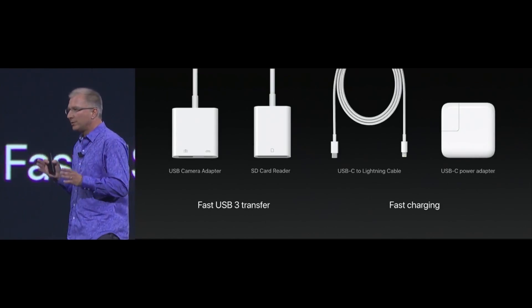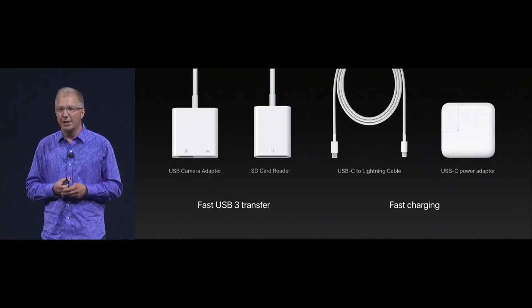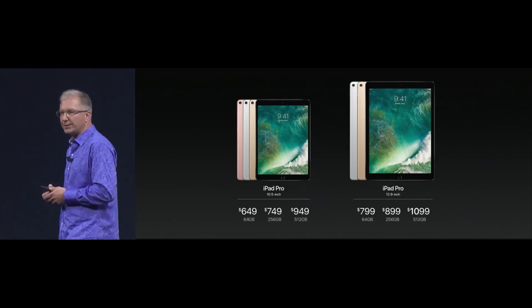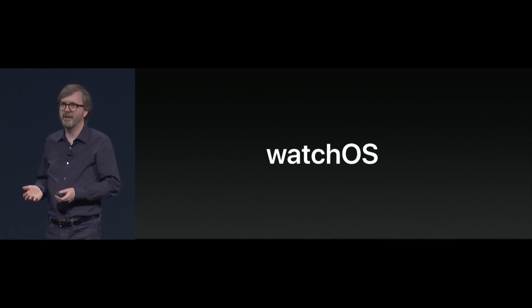We also support fast charging, which means any of our USB-C charge adapters will allow you to charge in half the time. We're going to have configurations in 256 and 512 gigabytes — half a terabyte of storage in an iPad.